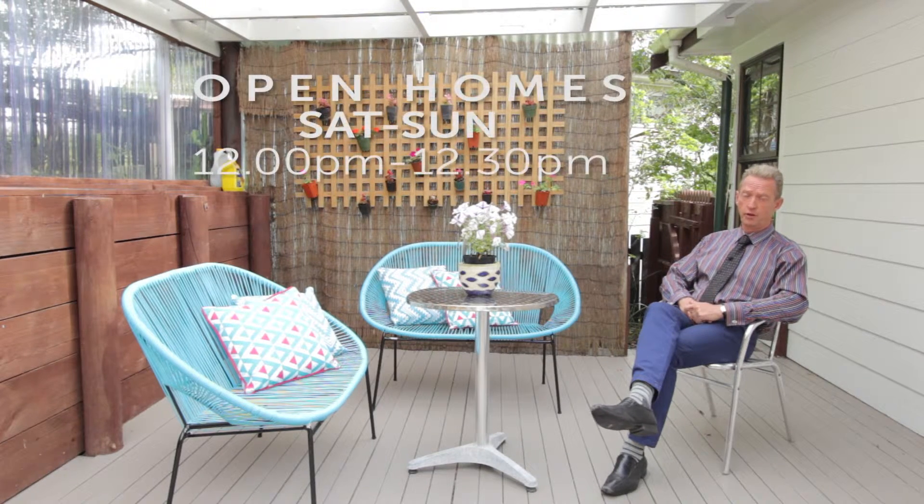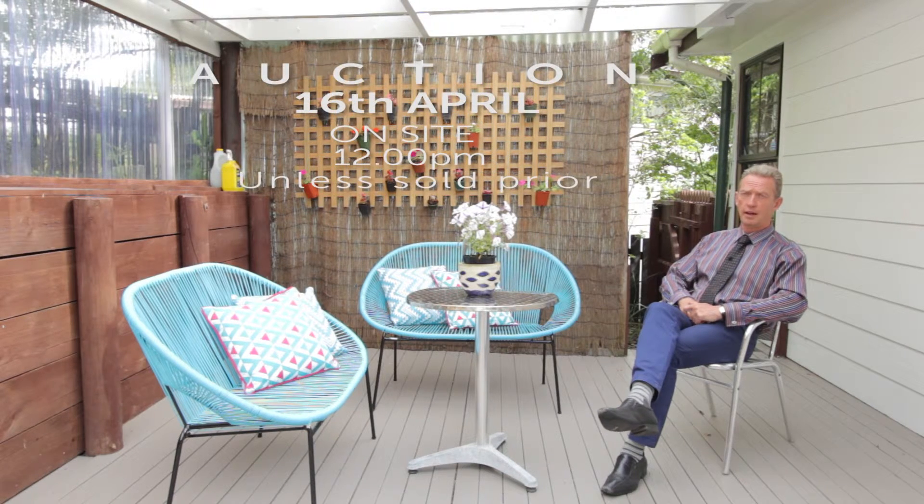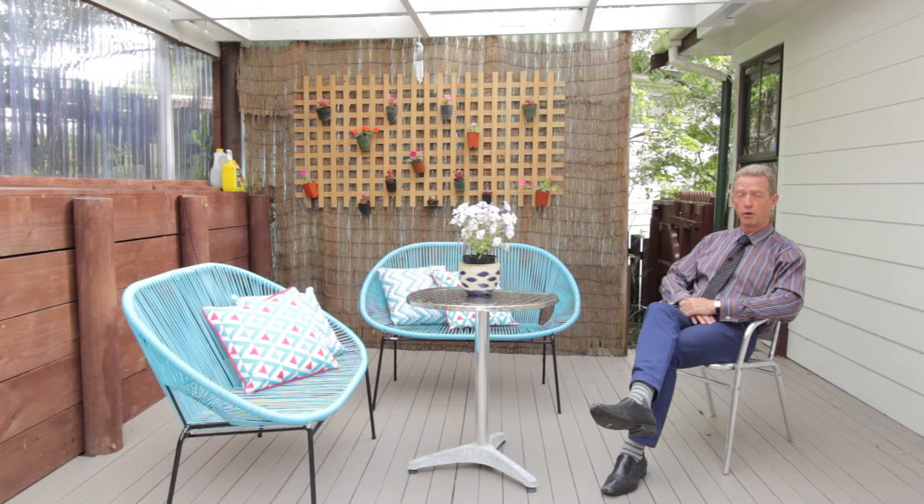Open homes are Saturdays and Sundays 12 to 12:30, or by private viewing. The auction will be on site on Saturday the 16th of April at 12pm — we'll open at 11:30. If you're looking for an affordable first home with great access to Henderson and New Lynn, come and see us at 6 Glucina Place, Glen Eden. We look forward to seeing you!